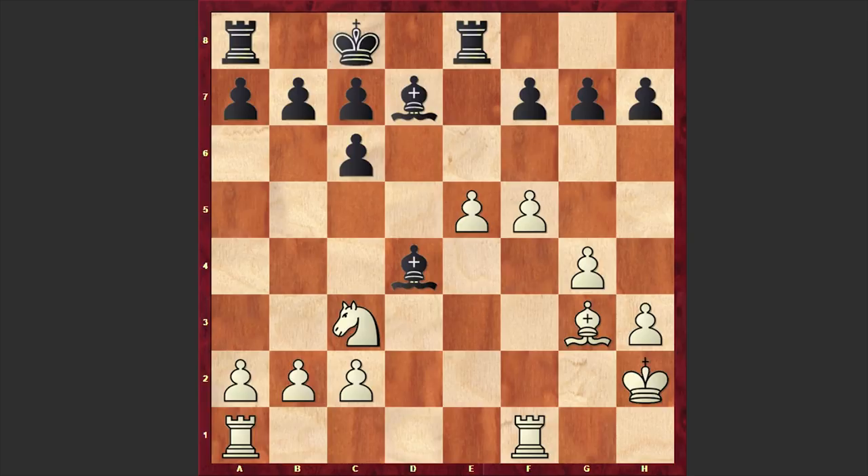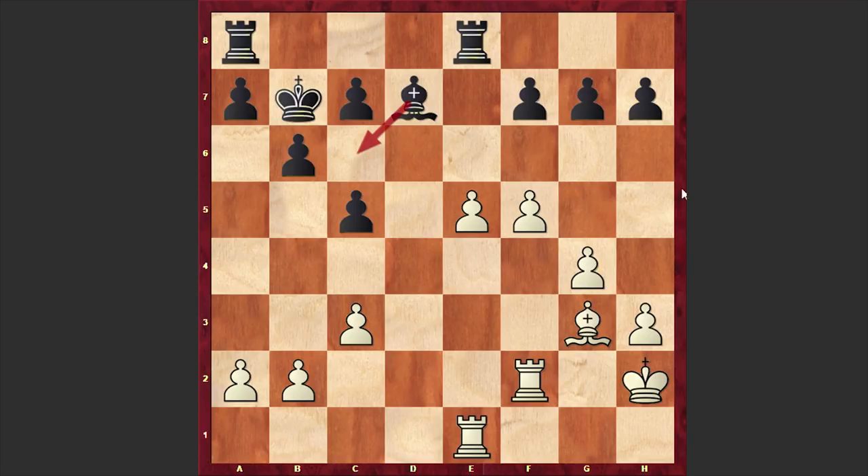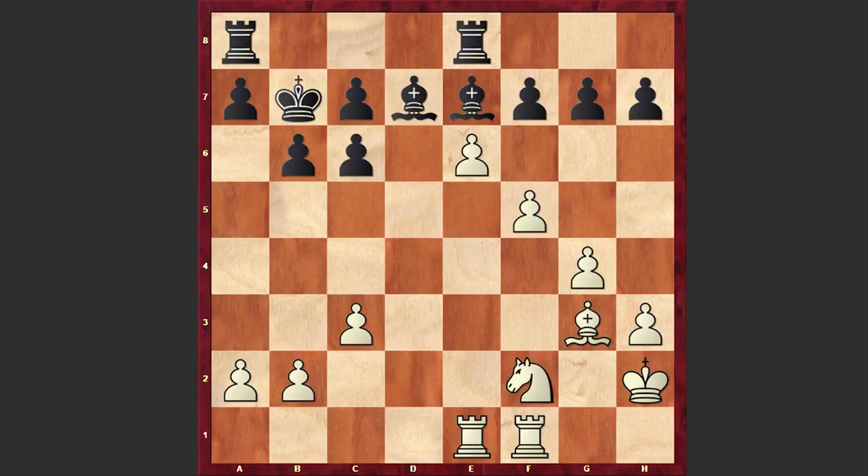After Kh2, Bd4, Re1, b6, Nd1, Kb7, c3, Bc5, Nf2, we have Be7 — a mistake after which Black is facing serious problems. It was not too late to go for Bxf2, exchanging the dark-squared bishop with the knight and then playing c5, with the idea of activating the light-squared bishop by bringing it onto the long diagonal. But in our game we have Be7.